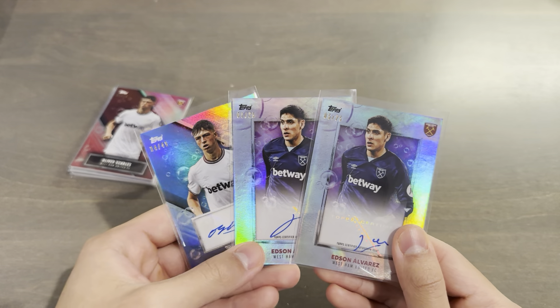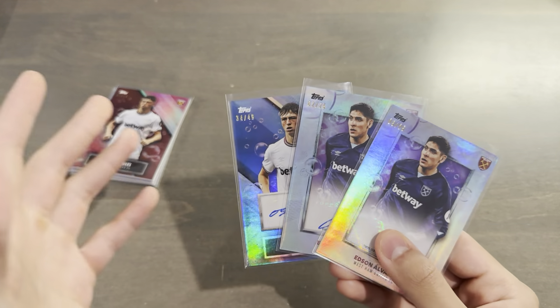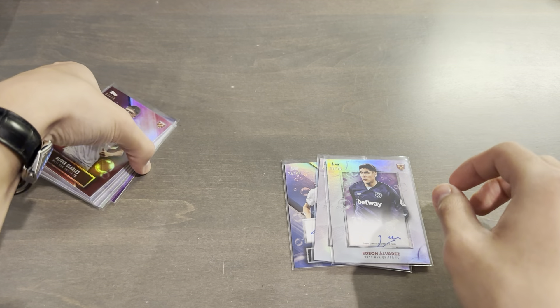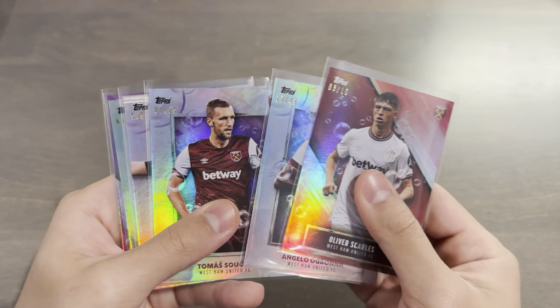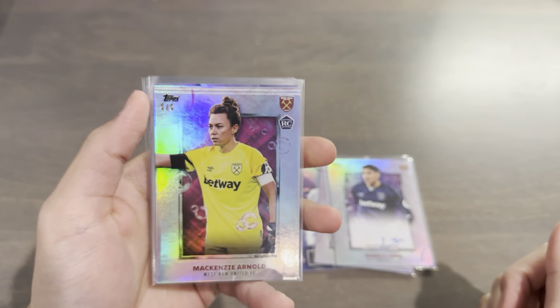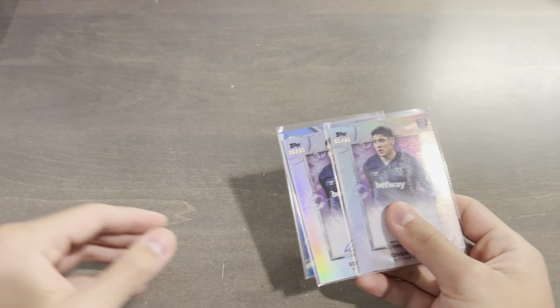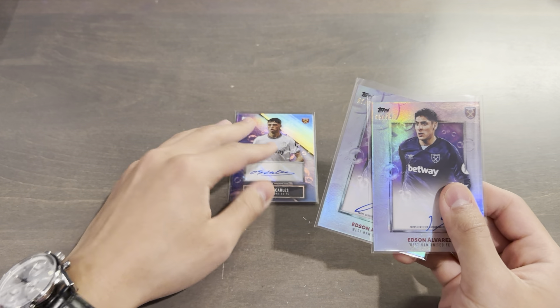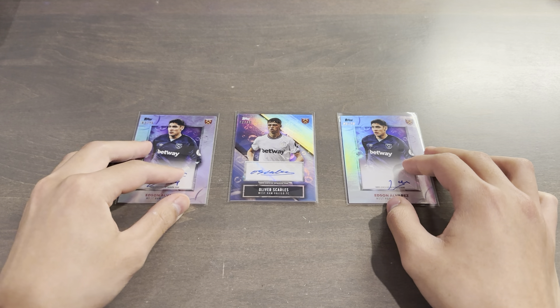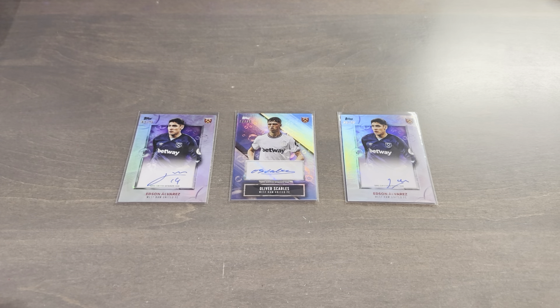Let me know what you guys think of this haul down below. I think these cards are absolutely gorgeous, aside from the collation issue of the Alvarez duplicates and the fact that one card was stamped by the machine that seals the pack. But yeah, that is my 3 boxes of West Ham team set. Let me know your thoughts and hopefully I'll be able to get my hands on a few more of these for not too expensive. Alright, peace out.